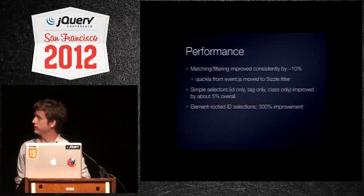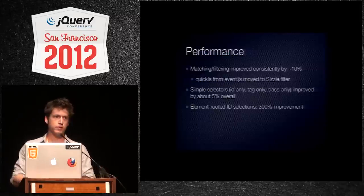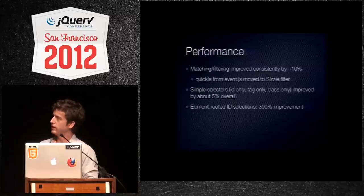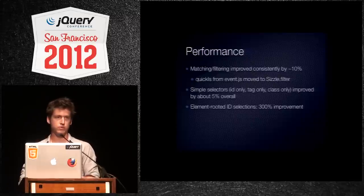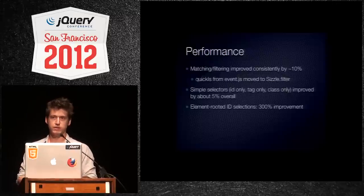To do a quick summary of performance: matching and filtering improved consistently, about 5% to 10%. If you remember quick-is, in event.js, which was talked about at the last conference by Dave in his rewrite, it was actually moved to Sizzle so that we can get the same advantages in filtering for all selections, not just in event delegation. Simple selectors — we improved those shortcuts and added them to everything. They were previously just in browsers with QuerySelectorAll; now they're in IE 6, 7, and 8.